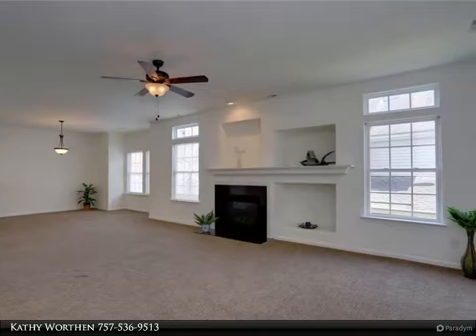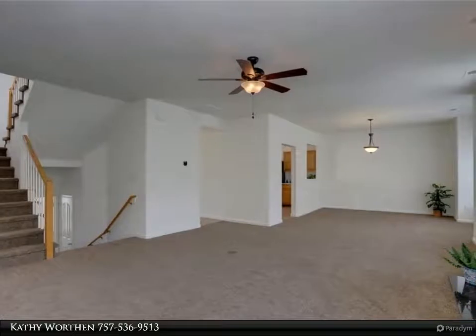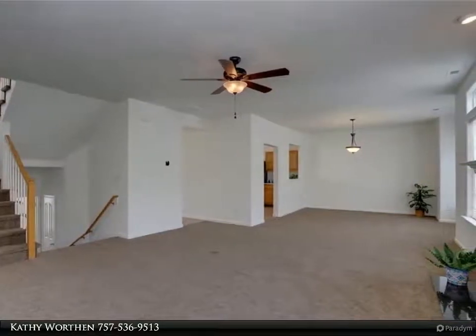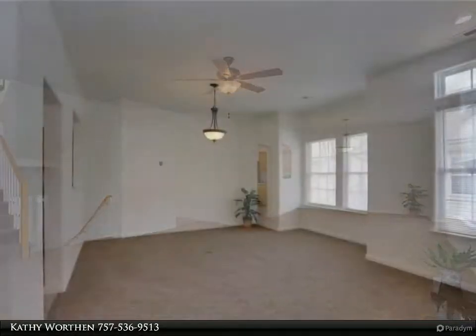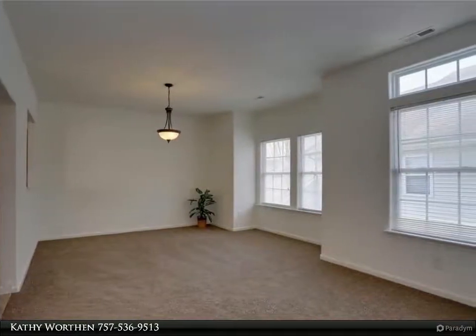Enjoy privacy in this end unit with an extra-large screened and pet-friendly porch overlooking tranquil and peaceful scenery. Oversized two-car attached garage and private entrance. First floor office area counts as the third bed with private entrance.